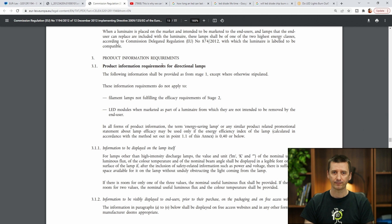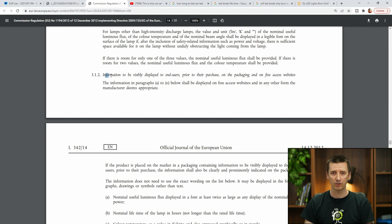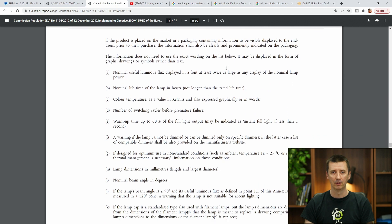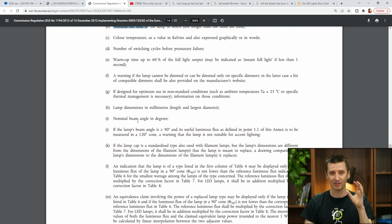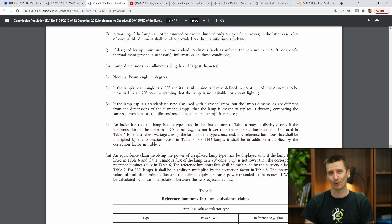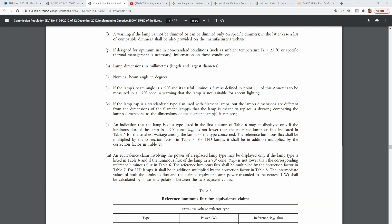What is also interesting is the product information requirements for directional lamps — information to be visibly displayed on the packaging: nominal useful luminous flux, nominal lifetime, color temperature, number of switching cycles. I had no idea there was a standard specifying exactly what needs to be on the box of an LED lamp. I found this interesting and wanted to show you.